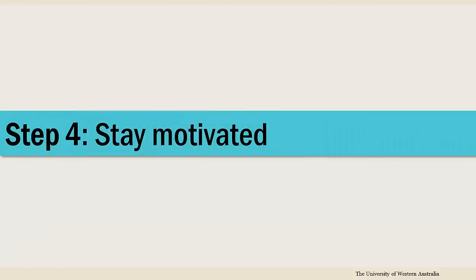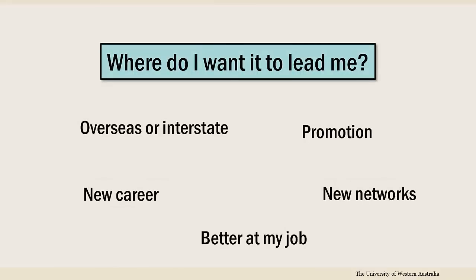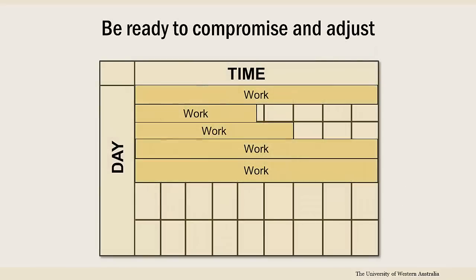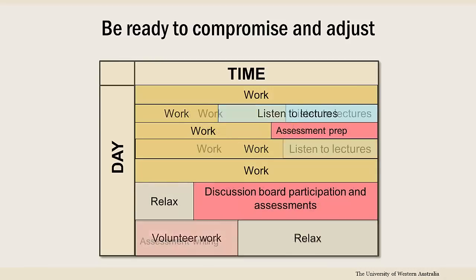Finally, it's important to stay on track and motivated. Understand your internal motivations for doing the course — for instance, why did you choose it, and where do you want it to lead you? Take responsibility for your learning by sticking to schedules and deadlines, and adjust them for unforeseen circumstances. Everyone works differently, so have a plan to keep yourself on track.